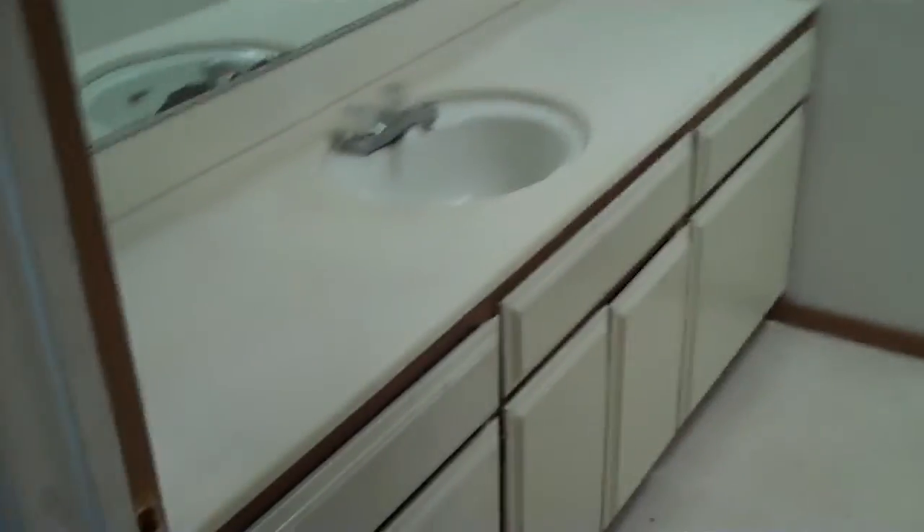Popcorn ceiling, hasn't been scraped. Cabinets. Bathroom is in decent condition — there's no real big damage to it. Linoleum looks fine.